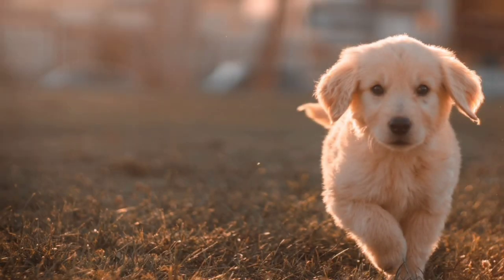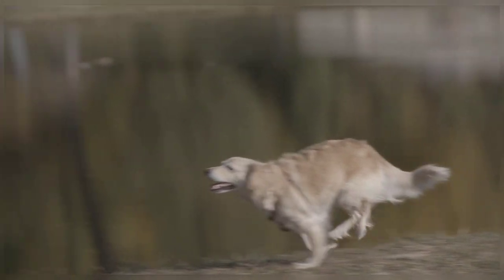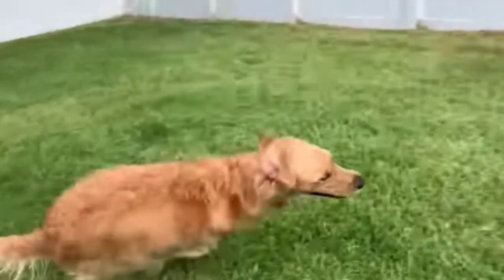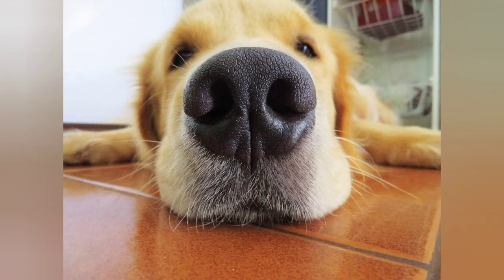Exercise: golden retrievers are an active breed and require daily exercise. They love to play and go for walks or runs with their owners. They are also great swimmers and enjoy playing in the water. It's important to provide them with enough exercise to keep them healthy and prevent behavioral problems, as they can become destructive if they don't get enough exercise.